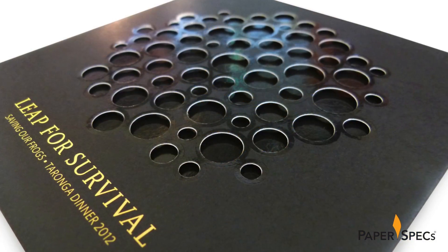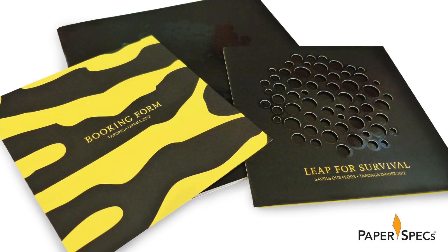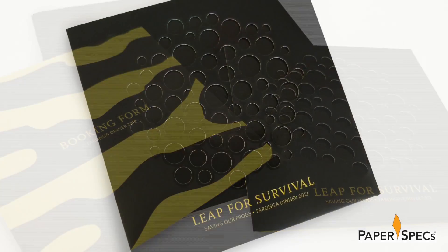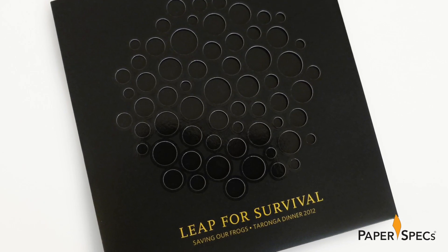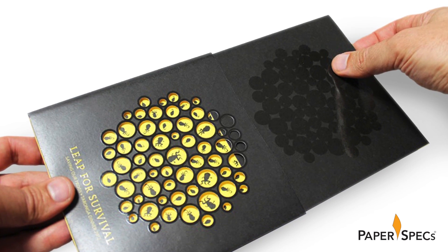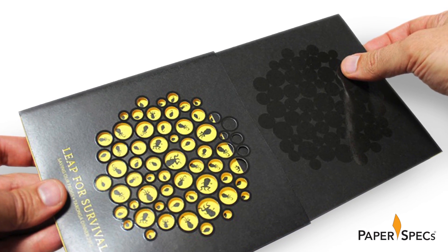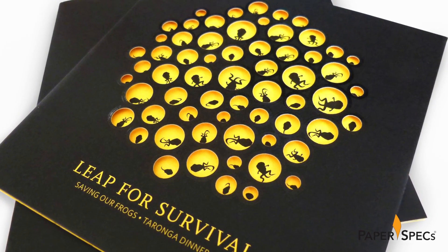A cluster of circles in five sizes was designed to represent the frog's eggs. This motif was repeated in various forms and techniques throughout the invitation and event, starting with the actual invitation that is housed in a rich black sleeve. Once removed from the sleeve, you can see a blazing yellow background that shows through the lattice pattern that has been intricately and painstakingly drilled into the egg cluster, so to speak.